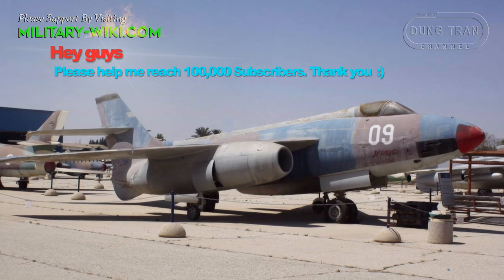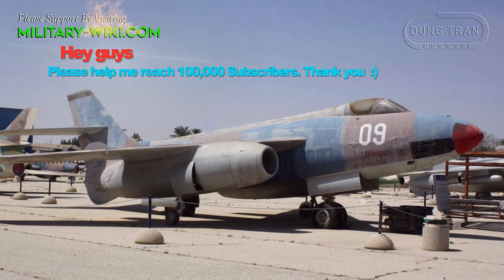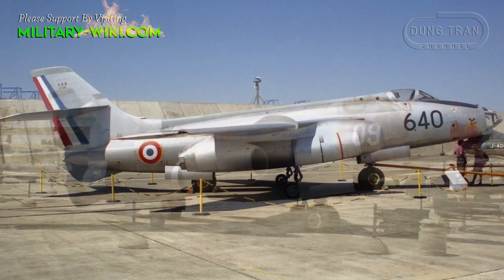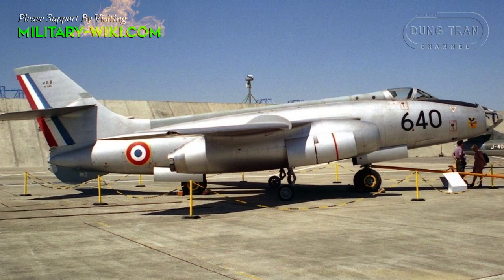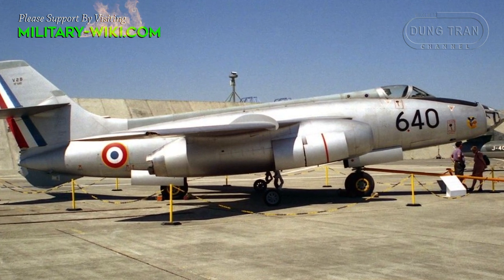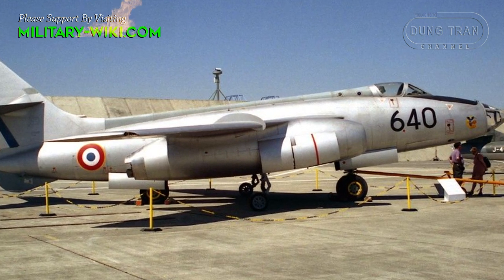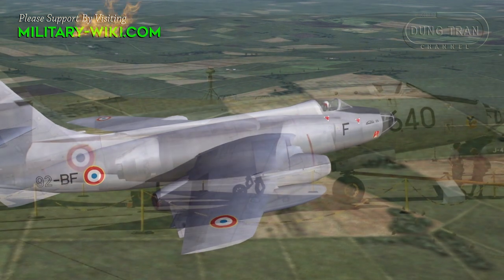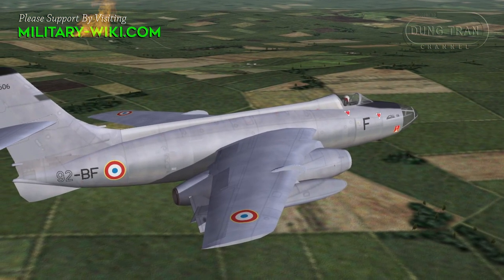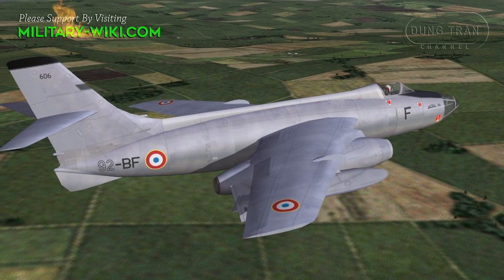The three major variants became the Vautour 2A attack aircraft, fitted with four 20mm cannons and bombs; the Vautour 2B, a dedicated bomber with a redesigned and glazed nose assembly for the bombardier; and the Vautour 2N night fighter, with the N in the designation indicating this specific role. The night fighter variant was fitted with specialized interception radar in the nose and was of a two-seat design.